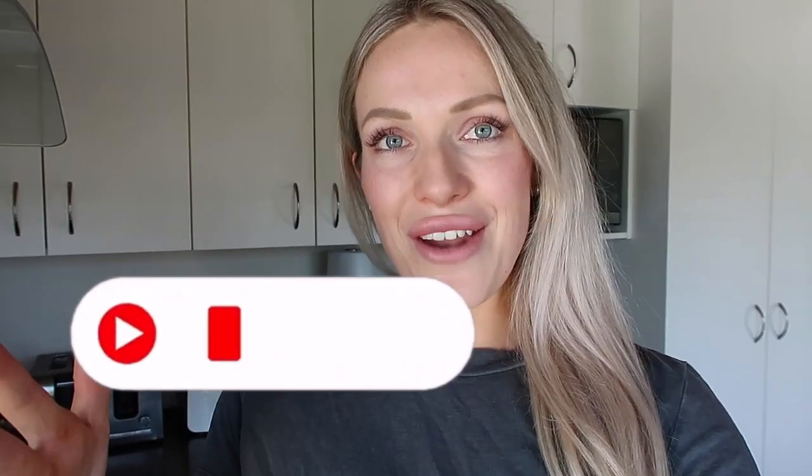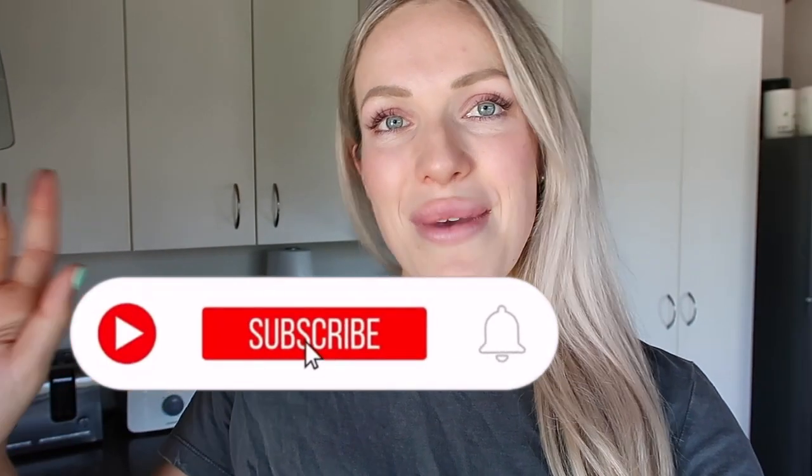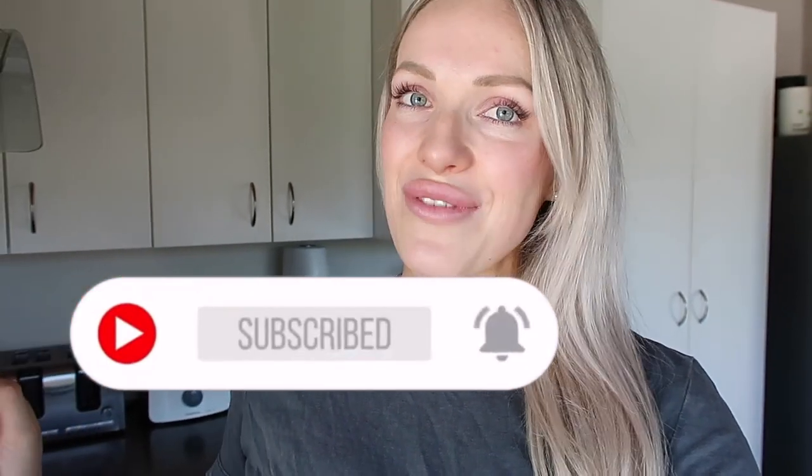Okay guys, I'm just going to wrap up this healthy grocery haul video. I hope you enjoyed it and maybe got a few tips on how to stay on track and pick healthier options next time you go food shopping. Don't forget to give this video a thumbs up if you did, and subscribe to my channel if you want to see more videos. I'll see you guys in my next video — bye!